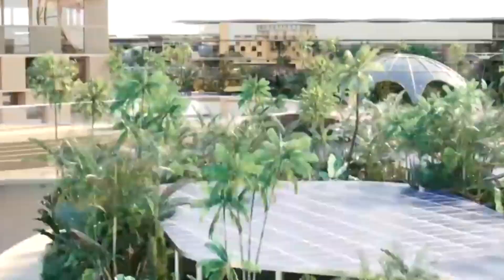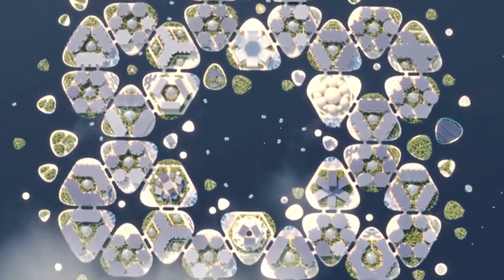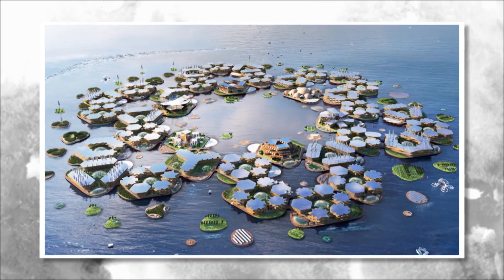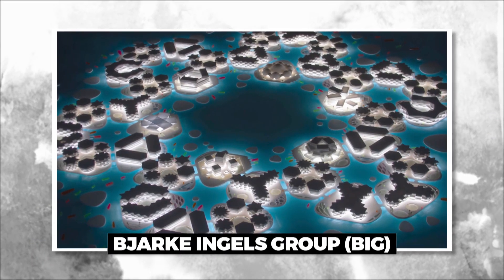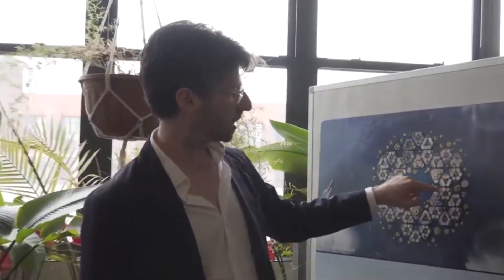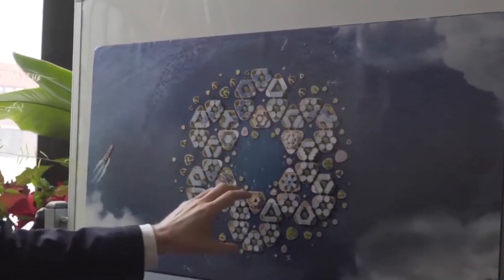Hey everyone, welcome back to our channel. Today we'll be taking a look at the incredible Oceanix City Project. Oceanix is a proposed floating city project designed by the architecture and design firm Bjarke Ingels Group, BIG, in collaboration with the Oceanix Institute and MIT Center for Ocean Engineering.